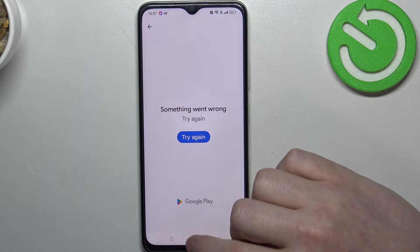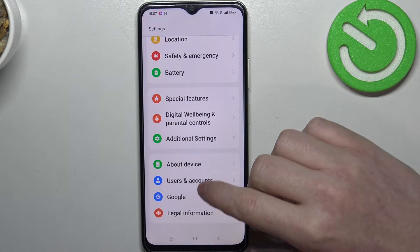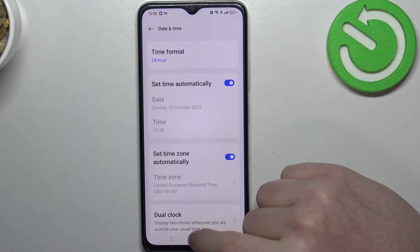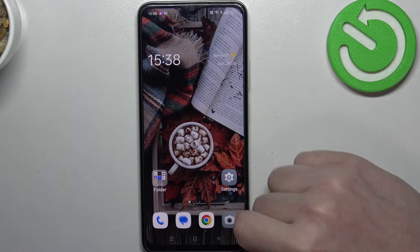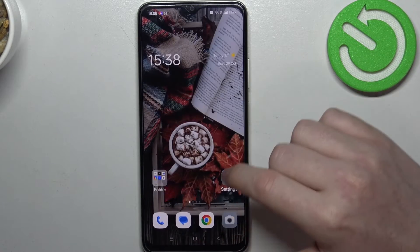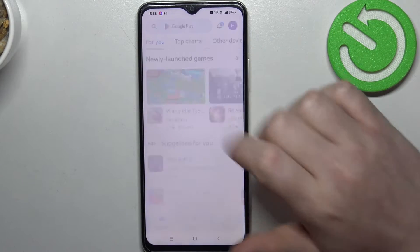Anyway, to fix this, let's open our Settings, then go to Additional Settings, enter Date and Time, and enable Set Time Automatically. Now you can turn off your Google Play Store and open it again.